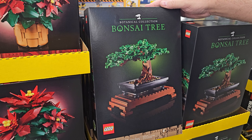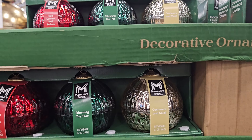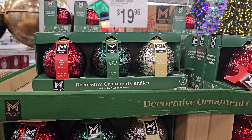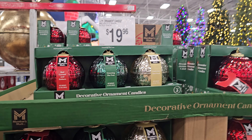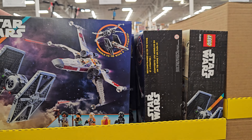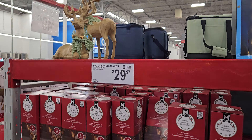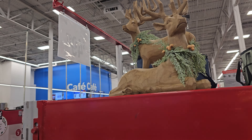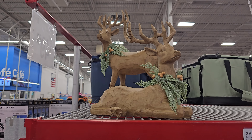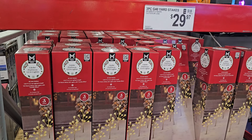878 pieces. And at $20, we have candles shaped like ornaments — those are pretty cool, decorative candles. And Star Wars right here is going to be $100, 1,063 pieces. So they have the deer here — these are going to be $50, and of course you will get two. Down here, the glow pathway LED lights are $29.97.